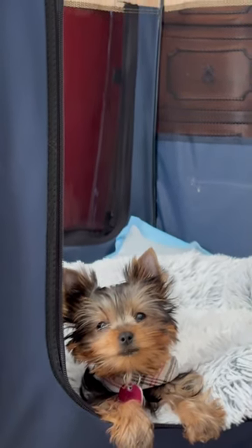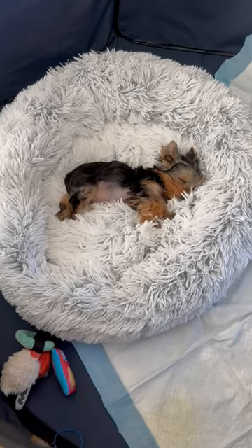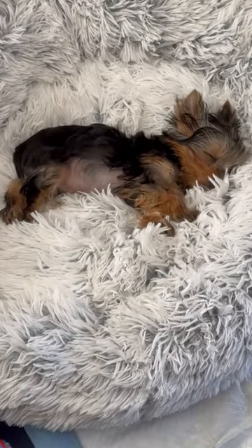What I appreciate most is that this dog calming bed is made with materials free from harsh dyes, skin irritating chemicals, formaldehyde and flame retardants. It's machine washable.